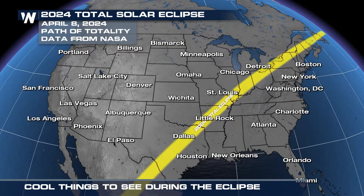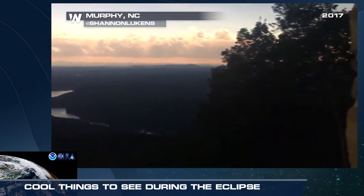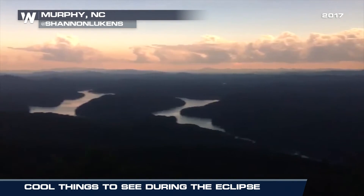During this solar eclipse, those in the path of totality will be in darkness for an average of three and a half to four minutes, which is close to double the time of darkness during the solar eclipse of 2017. For Weather Nation, I'm meteorologist Kevin Schneider.